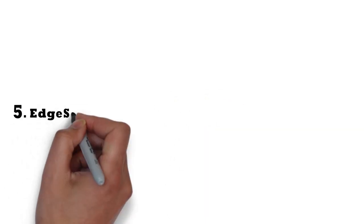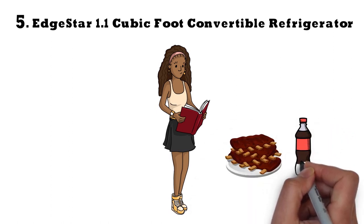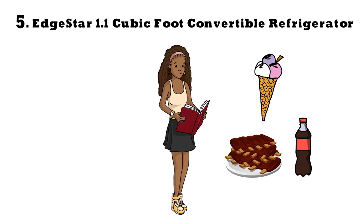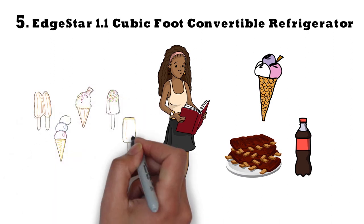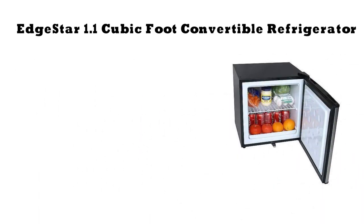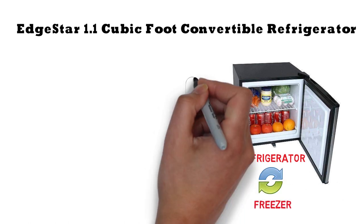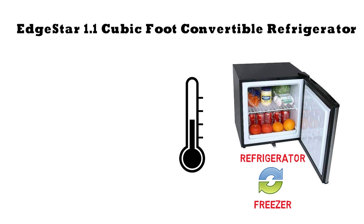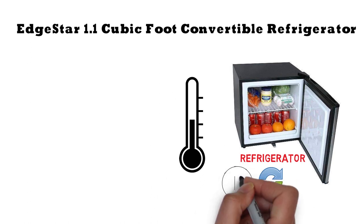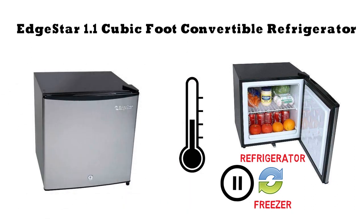At number 5 we have the EdgeStar 1.1 cubic foot convertible refrigerator. Most mini-fridges aimed at students don't offer much in the freezer department, but if your student needs a lot of room for ice cream or ice, the EdgeStar convertible refrigerator/freezer converts back and forth between a freezer and a refrigerator depending on what you need. Compact Appliance loves its versatility and the ability to set the temperature between 0 and 40 degrees Fahrenheit. Note that you cannot use it as both a refrigerator and freezer simultaneously. It also features a sharp-looking stainless steel door design.